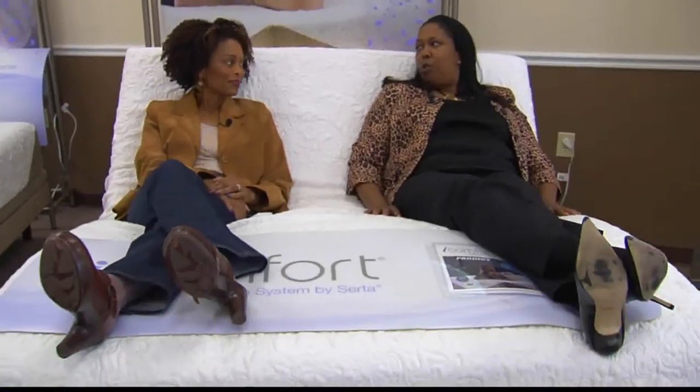If you want to spread out your payments for a little while, they offer financing here. We have a great new financing program — you can finance from 24 months to 36 months.